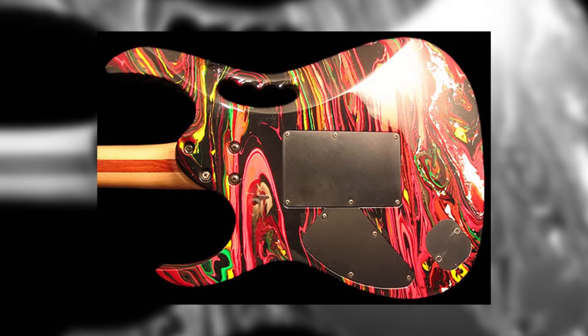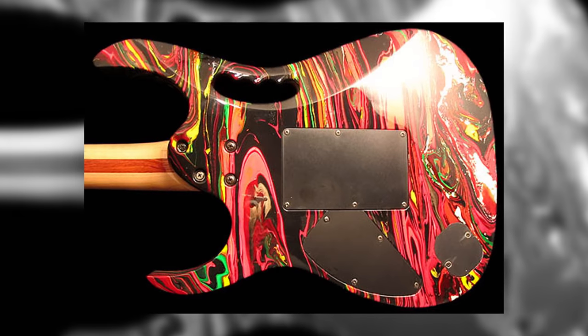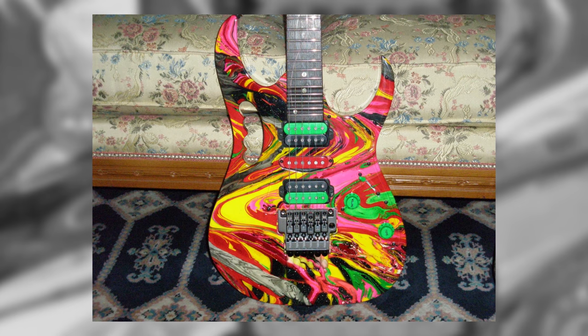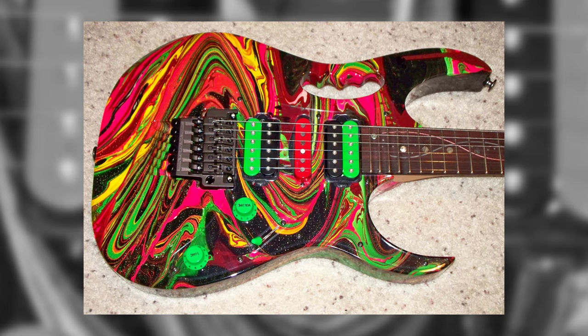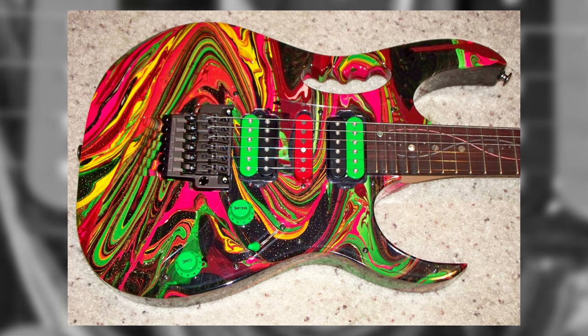A basswood body, DiMarzio pickups, and a super wizard neck are all regular features across the signature range. However, what makes the 2K DNA unique is the finish. The unique swirl pattern is not only the product of mixing paint, but also some of Steve Vai's actual blood, hence the DNA in the guitar's name. Far from just a gimmick, the blood is visible in the finish, with the guitar's painter, Darren Johansson, claiming that,